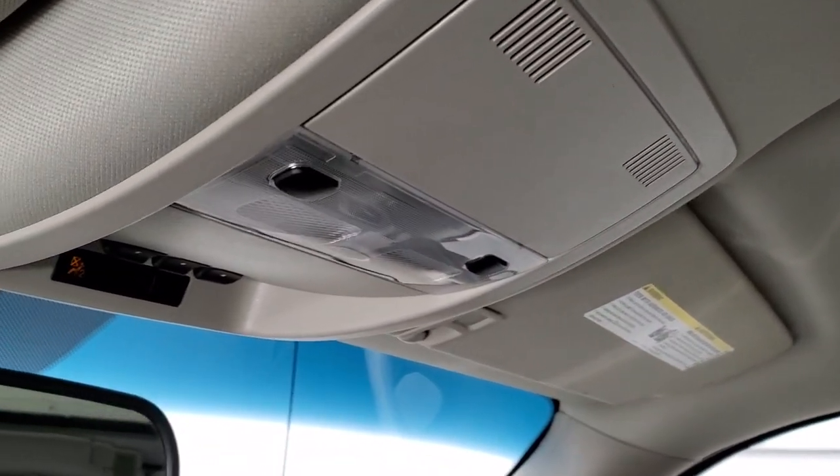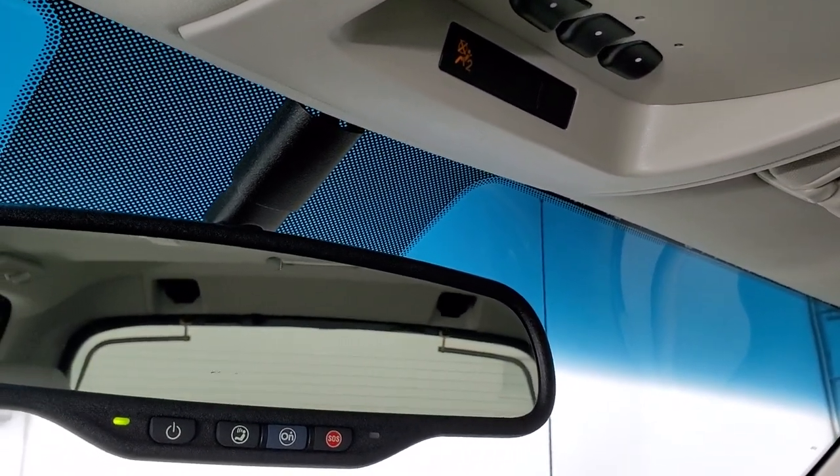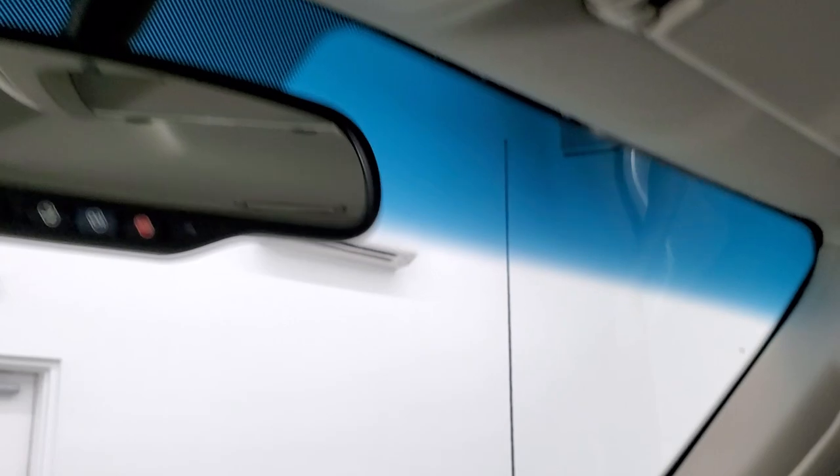The headliner is in nice shape. You do get side curtain airbags, map lights, and HomeLink buttons for your garage door, security systems, and lighting systems. There are OnStar and SOS buttons in the rear-view mirror.